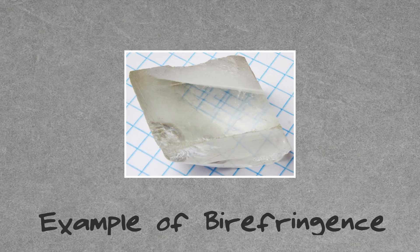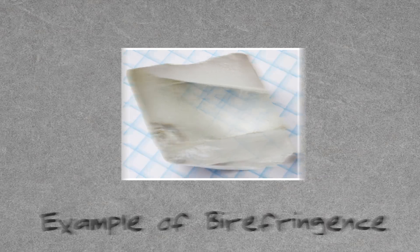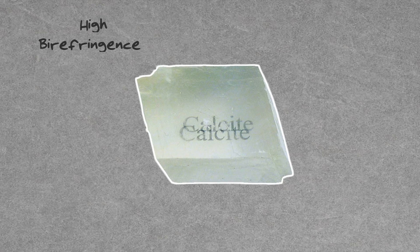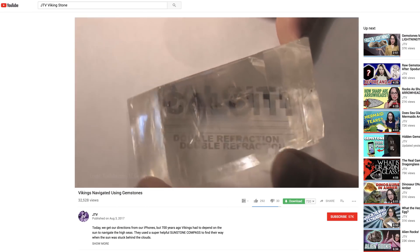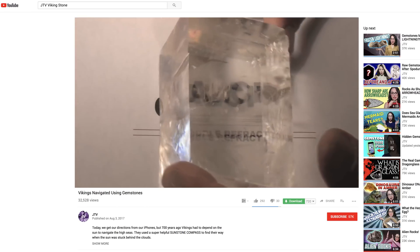When measuring the double refractiveness of a gem, gemologists use a concept called birefringence to describe how doubly refractive a stone may be. Calcite is a crystal that exhibits a high birefringence, meaning that this doubling effect is particularly strong. If you saw our Viking stone video, you probably remember seeing this birefringence in action.